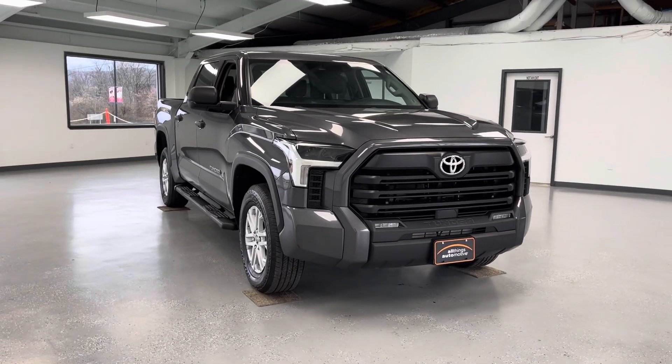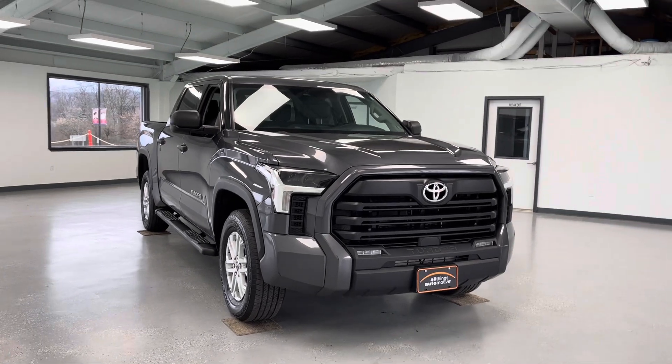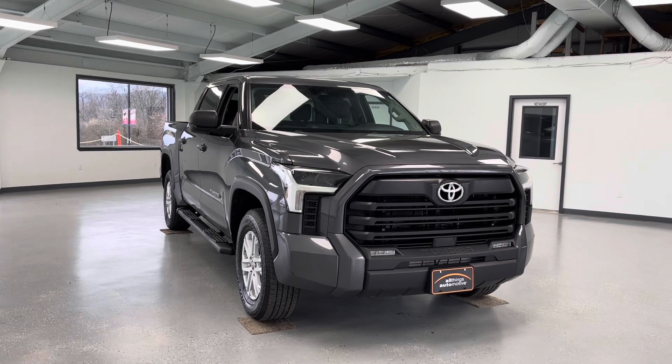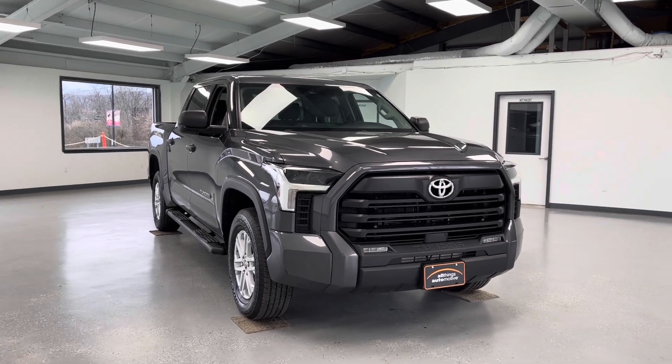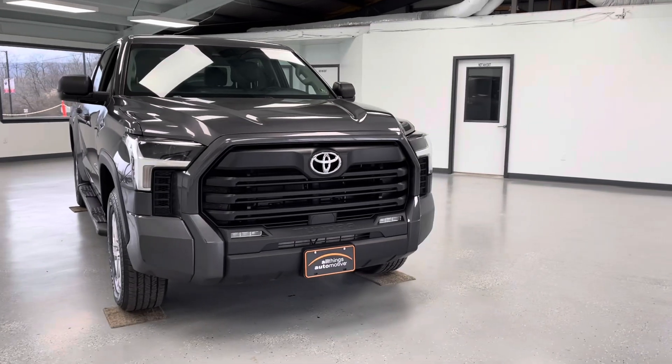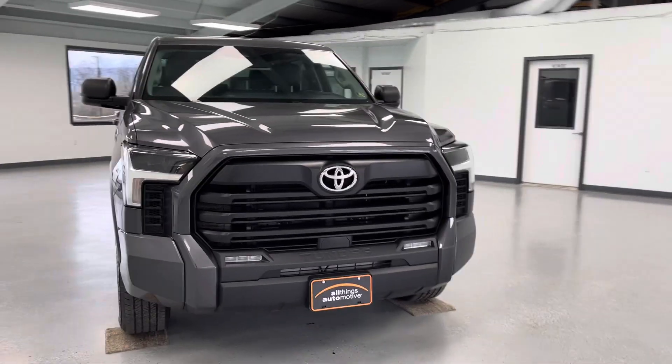Hello, this is Mary with All Things Automotive, bringing you here today a 2022 Toyota Tundra SR5. This vehicle features a 3.5-liter V6 engine with four-wheel drive. There have been no accidents or damages reported to Carfax, and this is a Carfax-certified one-owner vehicle.